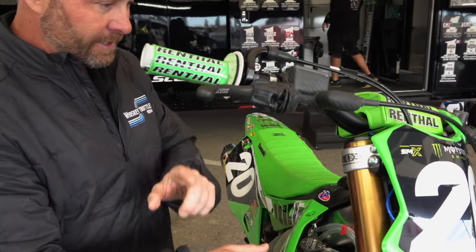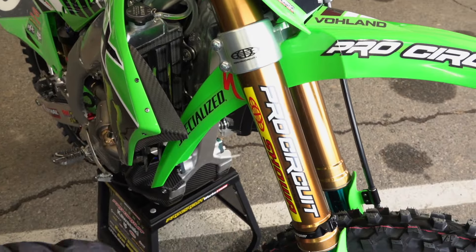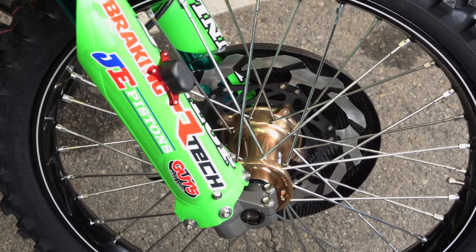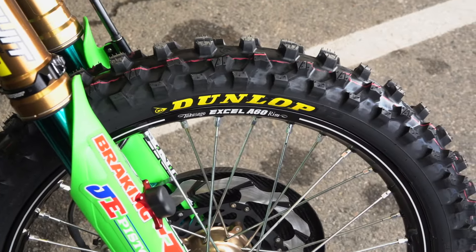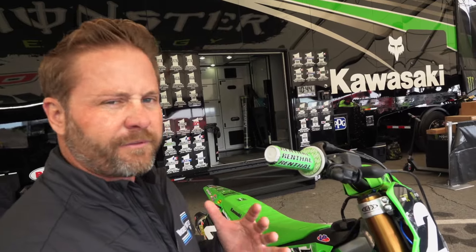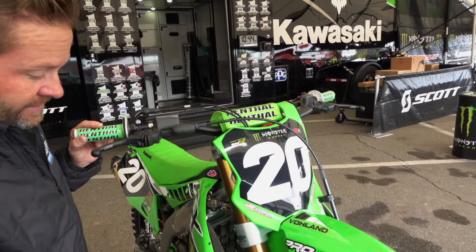As we drop down here, they run some top-shelf stuff. Obviously they've got works hubs, Excel rims — the A60. A lot of teams went away from the A60 rims to a softer rim that would flex a little more. These are super durable, but they can give you a firm feel with landings and stuff that some guys don't like. So interesting that they stuck with it.